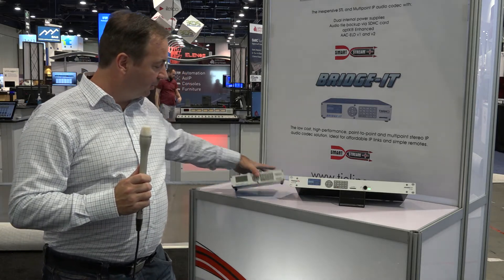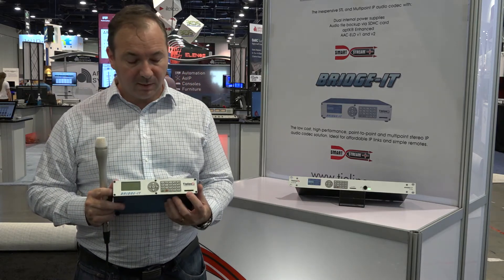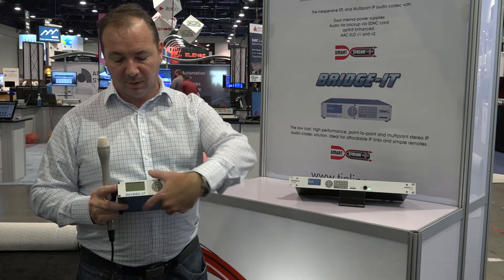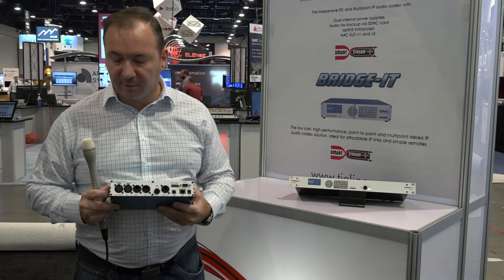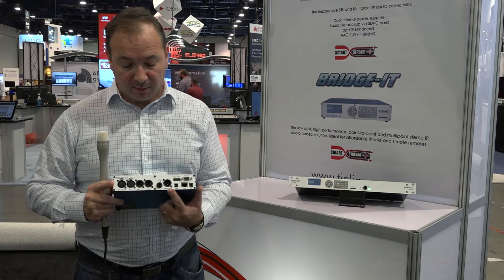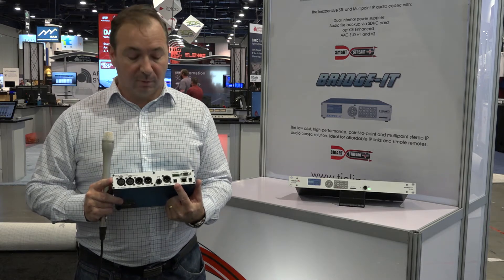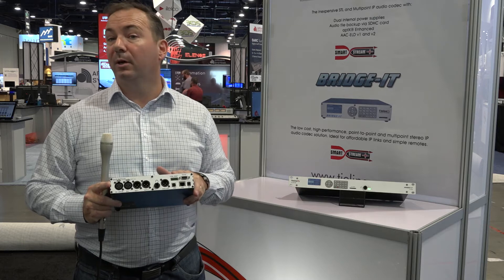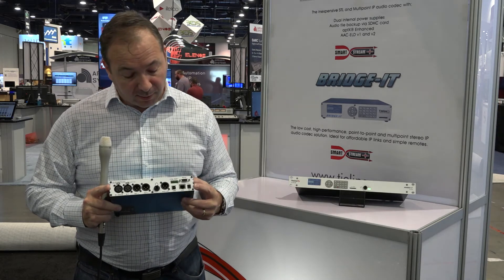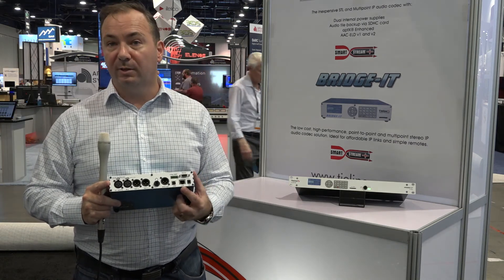So here we have the standard Bridget. It comes equipped with a full front panel user interface, SD card slot for backup audio should there be loss of IP connectivity, and we have your standard broadcast connectors on the rear. What we have here is analog and AES inputs, an AES output, headphone for monitoring, USB for control and configuration, two GPIO, RS-232 for comms, and it's powered by a simple 12 volt 1 amp power supply, and obviously you have your ethernet connector.